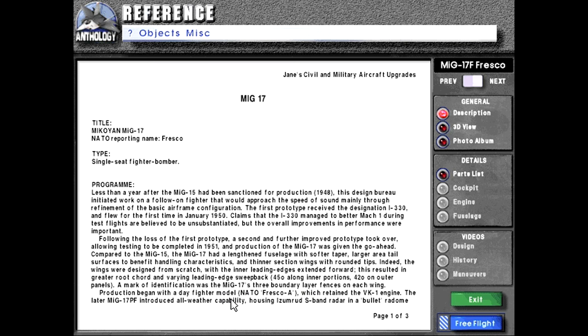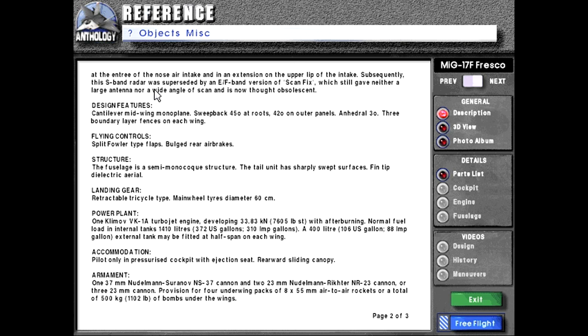Production began with a day fighter model, NATO designation Fresco A, which retained the VK-1 engine. The later MiG-17-PF introduced all-weather capability, housing Izumrud S-band radar in a bullet radome at the entry of the nose air intake and in an extension on the upper lip of the intake. Subsequently, this S-band radar was superseded by an E/F-band version of Scan Fix, which still gave neither a large antenna nor a wide angle scan, and is now thought obsolescent.